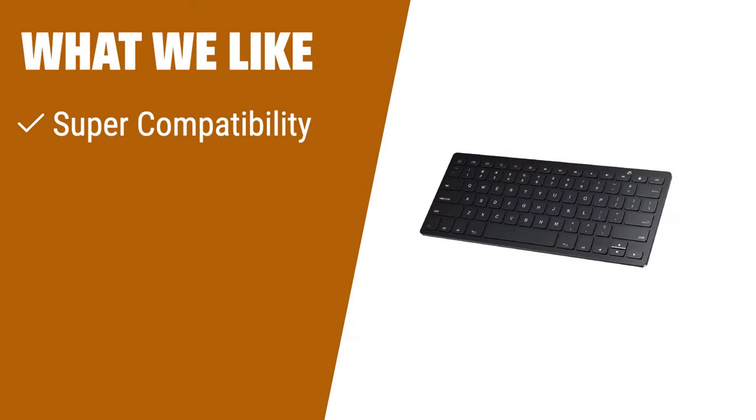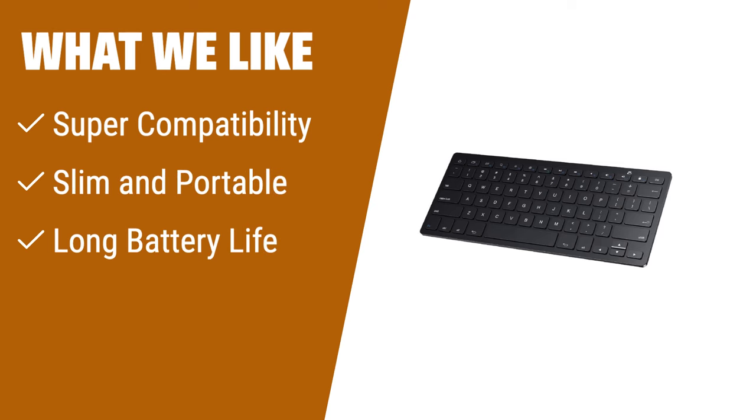What we like: Designed specifically for Samsung Galaxy tablets and phones, the Sparren Ultra Slim Keyboard offers exceptional compatibility. Its slim and portable size makes it easy to carry wherever you go. With a long battery life of up to 30 days and automatic sleep mode, you can enjoy extended usage without worrying about frequent battery changes. The scissor feet and chocolate keycaps design provide comfortable and noiseless typing.